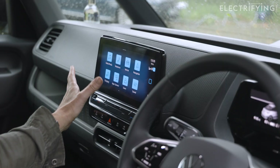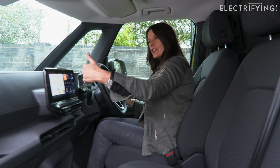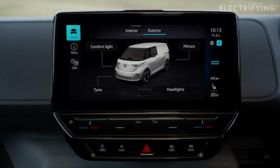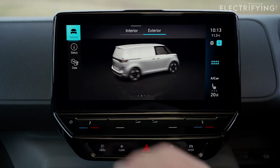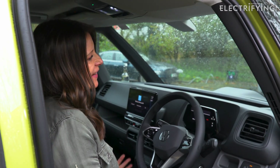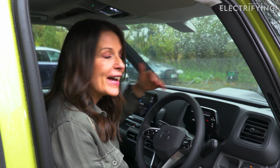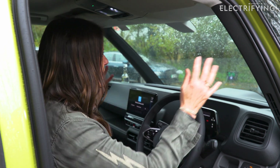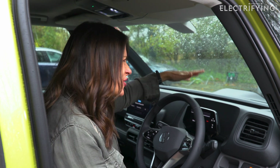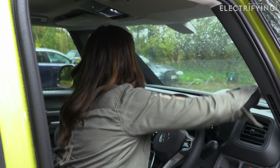Another thing I'd quite like is for the screen to be slightly angled towards the driver — when you're behind the wheel, it would be nice to be able to see it without having to glance over. The higher-spec Commerce Plus comes with VW's built-in navigation as standard and a bigger 12-inch screen. But when it comes to the driving position itself, I really like it. You do feel an awful long way from the front of the van, but that's something I love about this. The windscreen is massive, and that camera housing does take a bit of getting used to, but visibility is surprisingly good thanks to these really nice bright quarter lights.